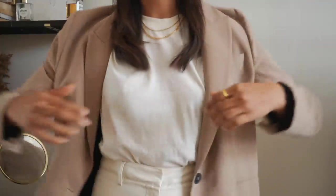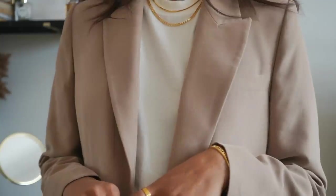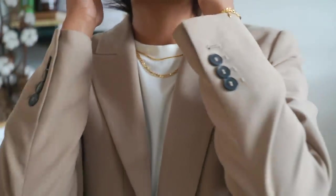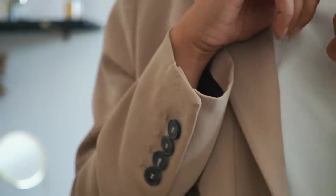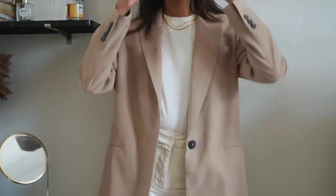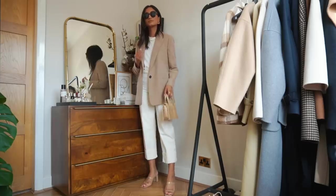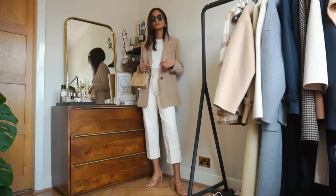This blazer has made an appearance on my channel a few times already. It's another one from Zara — a really soft touch beige blazer, just such a classic staple. I've been really inspired by Rosie Huntington lately and this is a piece she tends to wear quite a lot. I love wearing it with white trousers, black jeans, or blue jeans — it goes with everything. I love that it is soft but also structured so you get a nice tailored feel. I have this in a size small.